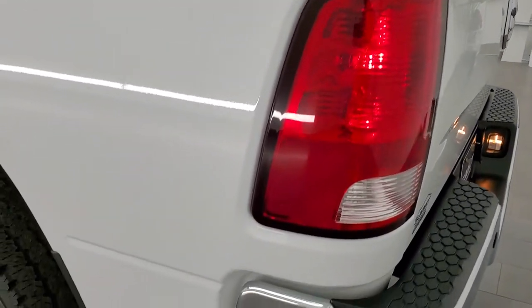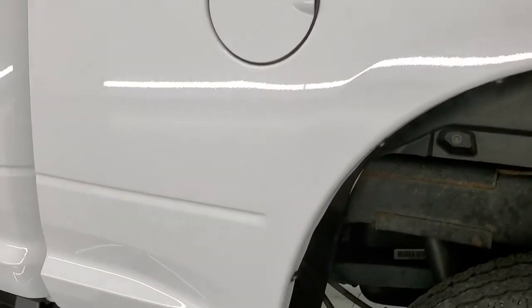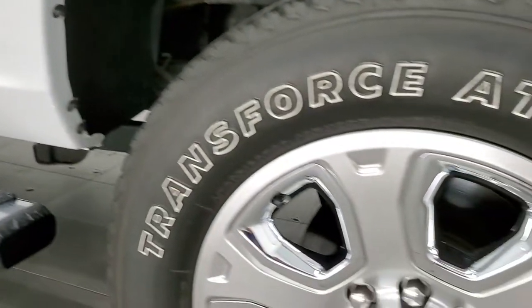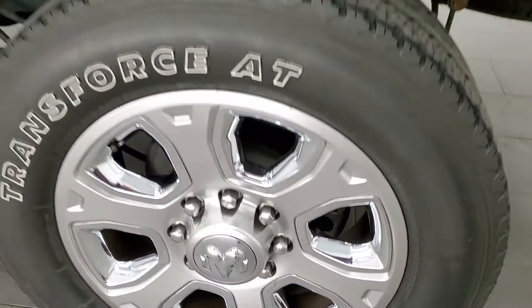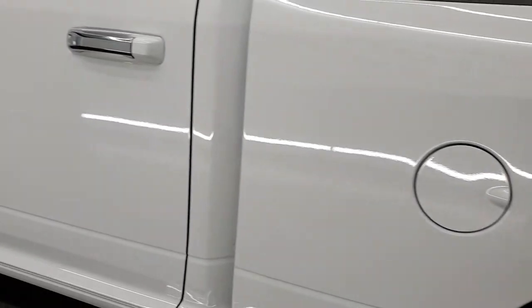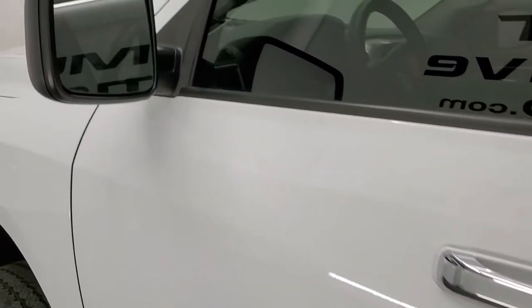Going down to the driver side — just as clean as the passenger side, no dents or dings on the box, looks really good. And for full disclosure, this back rim is in excellent shape as well. Driver side doors look really good, and it does come with the heated power mirrors.